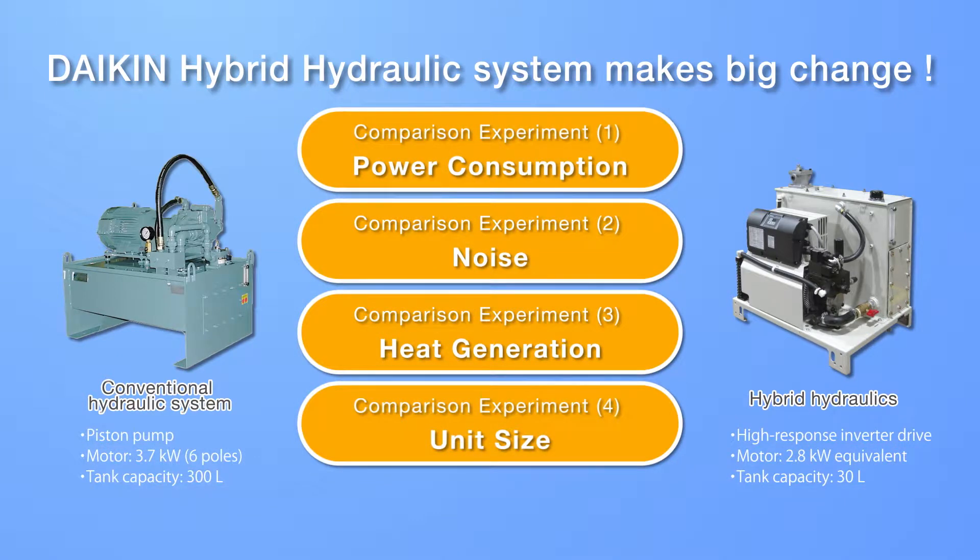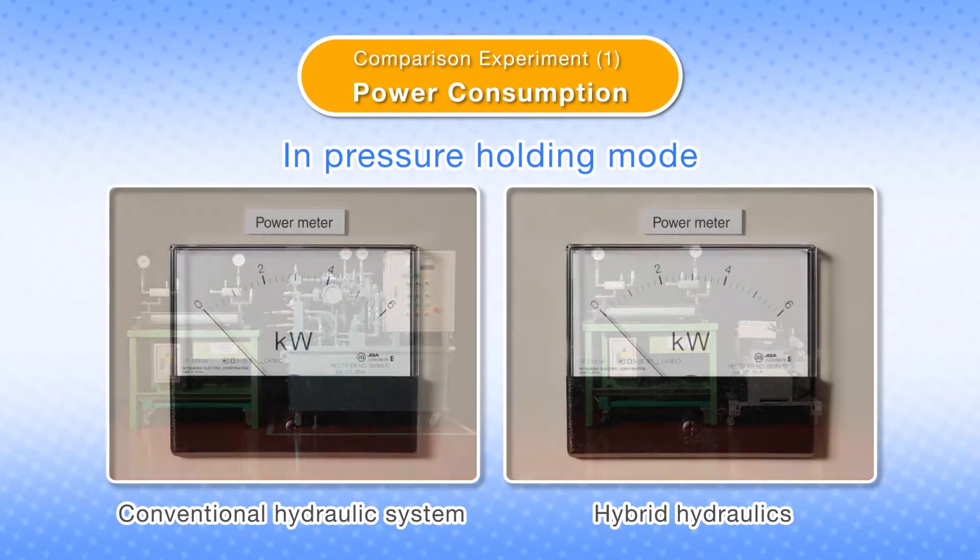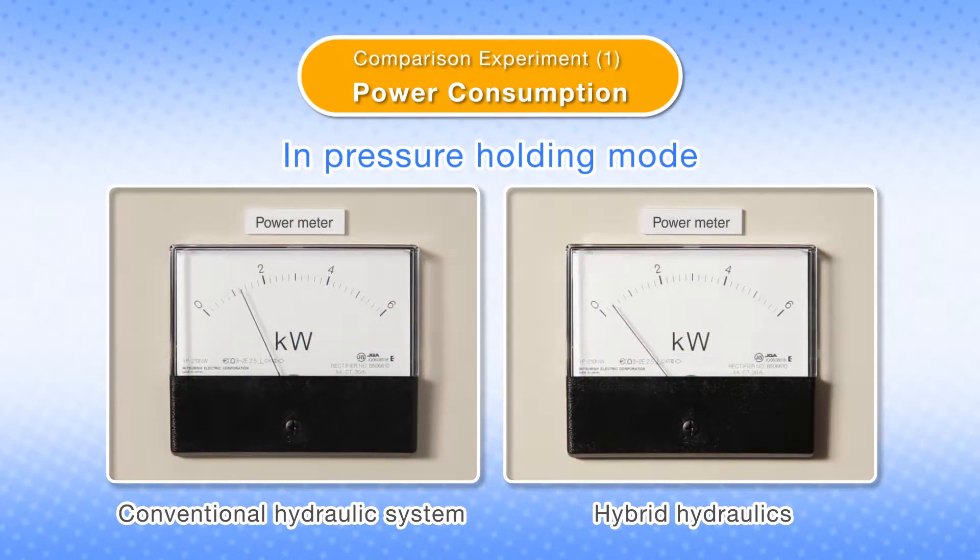The Nike Hybrid Hydraulic System can boost production in four powerful ways. Here, we'll show you a comparison of power consumption between a conventional hydraulic system and the hybrid hydraulic system.